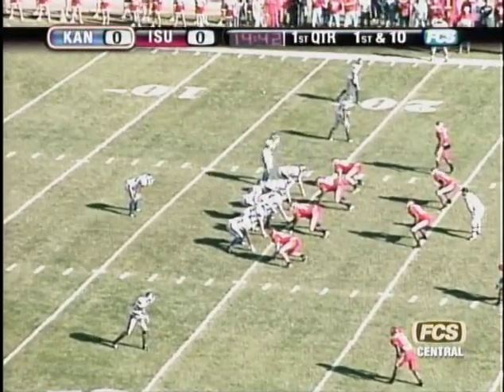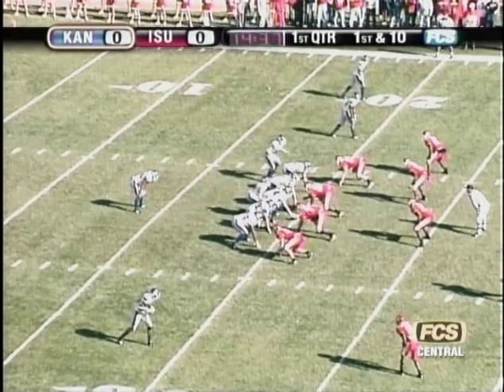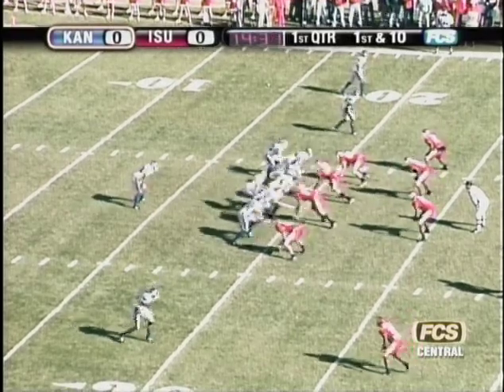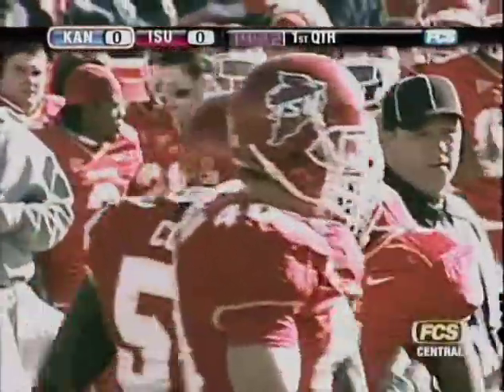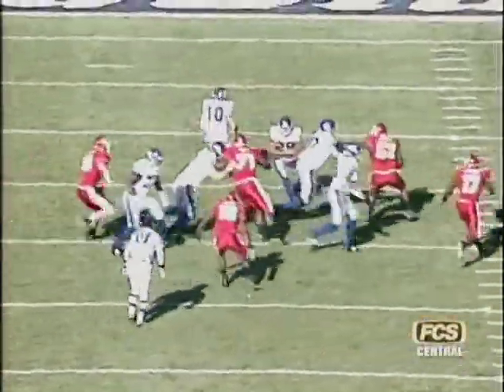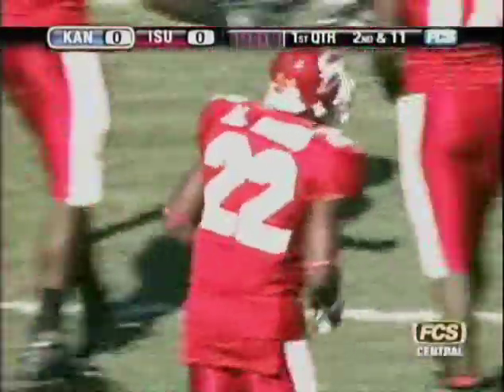Meyer is under center on first and 10 from the 20-yard line. Cyclones shift their defensive line. Meyer still barking out signals, play clock down to 2. He barely gets it off, handoff to Cornish trying the left side, nothing doing, a loss of 2 on the play. Ataba Rubin and Brent Curvey were there to greet him. Iowa State really read that play very well.